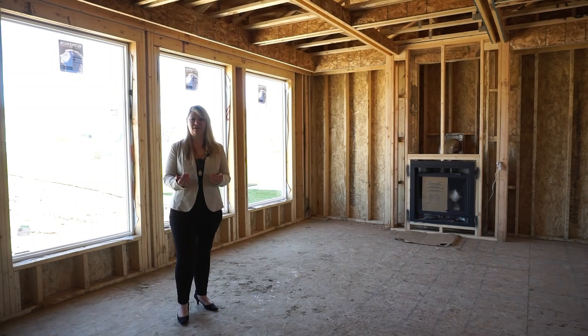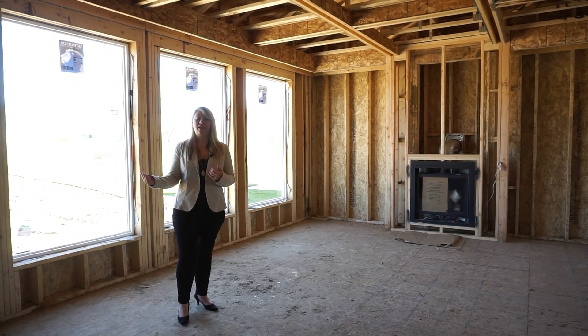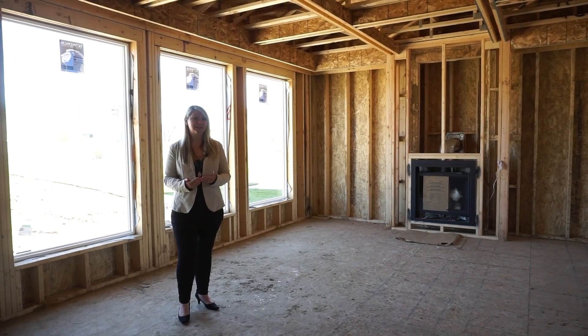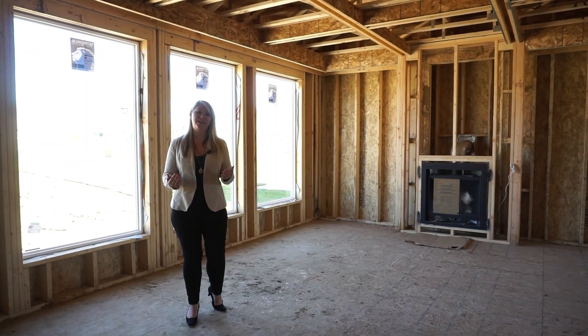Here I am in the living room where we have these beautiful large picture windows. The fact that this house is already framed provides you with security and an earlier closing time. You may not be able to visualize exactly what this house will look like finished.